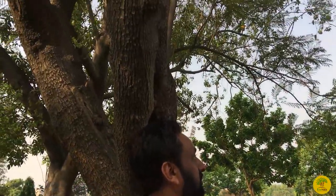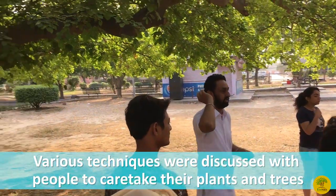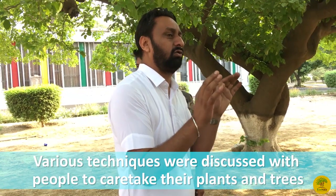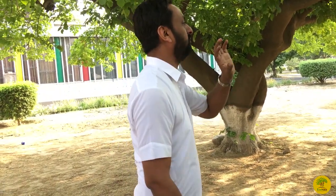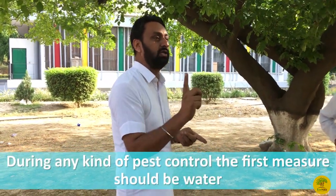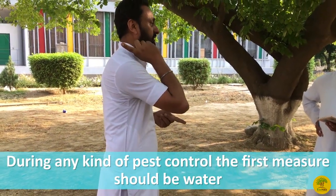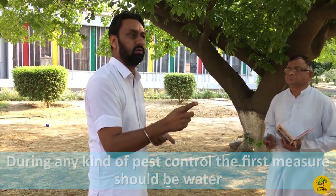I'm going to go over the things that give us 4-5 options. The first thing is to use biocontrol. You can use natural water. You can use water pressure. Then you can use soapy water. Then you can use neem oil. These are regular materials.